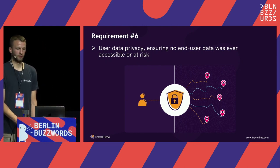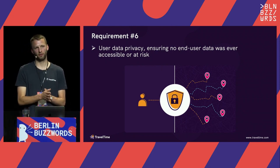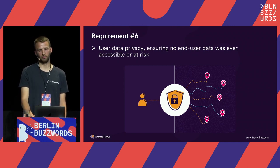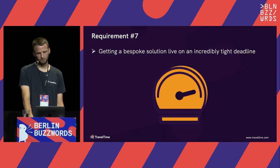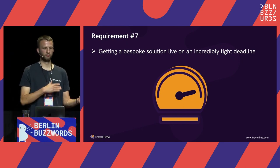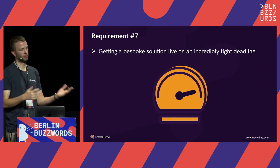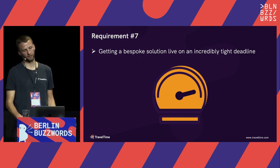User data privacy was incredibly important. When booking a test you put in lots of personal information, and it was expected that the majority of the population would use this system at some point, so there couldn't be any risk to having that personal information accessible. They were also moving quickly — once the straight-line distance issues became apparent there was a lot of pressure to get them solved fast. But they also had an understanding that the goalposts were constantly changing, so they needed a solution that could be flexible when things changed, often overnight.